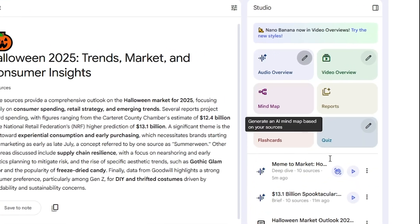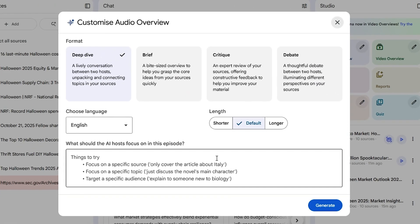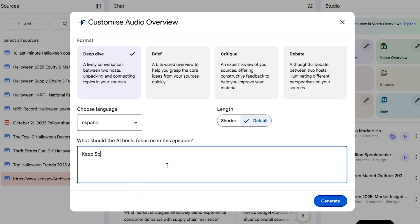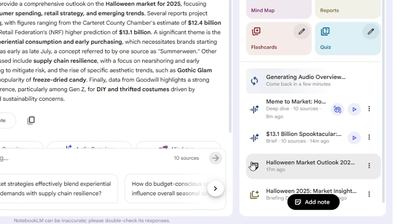Here's how you do it. Using the same audio overview sources we made earlier, go back to the audio overview configuration. In the language dropdown, choose your target language — let's say Spanish for this example. Then, in the prompt box, add a quick instruction to include Spanish context. This helps NotebookLM tailor the narration naturally for that audience. Now click 'Generate.' Wait a few moments and you'll have your multilingual version ready to review.